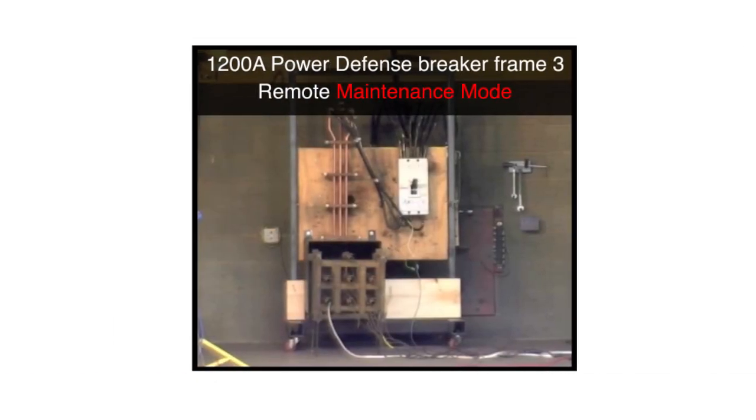Next, Eaton's 1200-amp Power Defense breaker with Power Expert Release trip units with Maintenance Mode was tested. Three, two, one, zero.